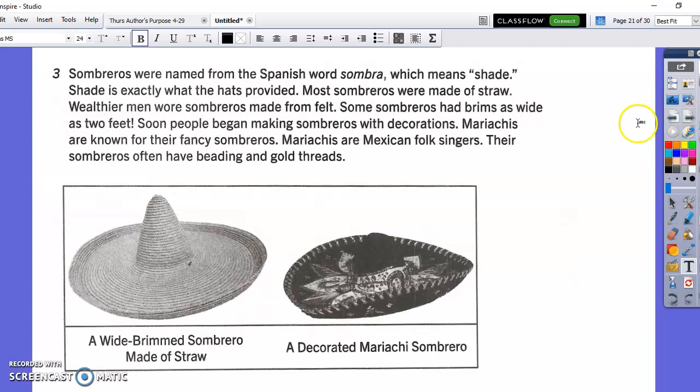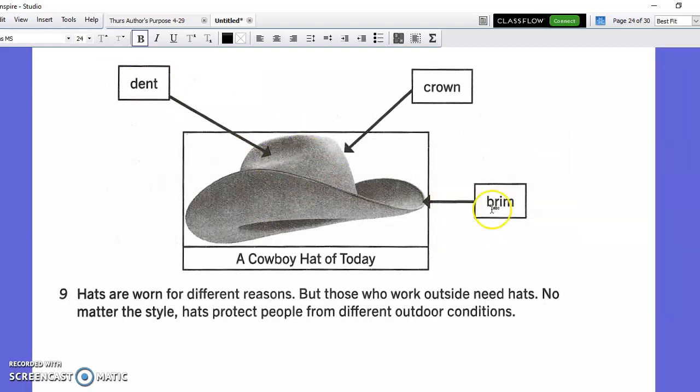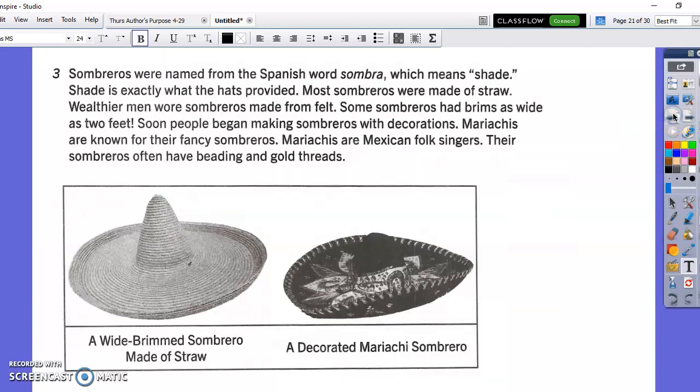There is a diagram here showing what they're talking about when they say wide brimmed hats. And then on the last page there is a diagram that shows you the parts of a hat. The brim is the part around that protects your face from the sun.